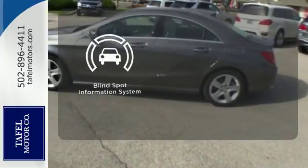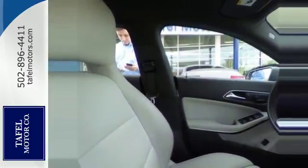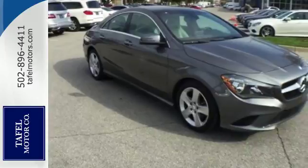The blind spot indicator helps you maneuver through traffic. Maximize your drive time with entertainment choices and sensational performance. Treat yourself to this CLA Class today.